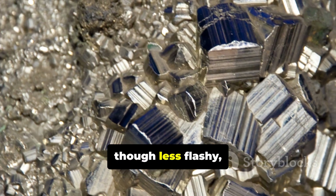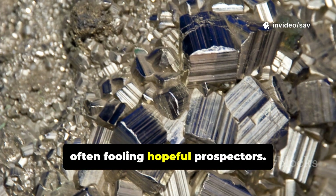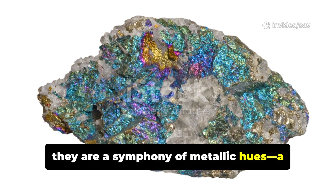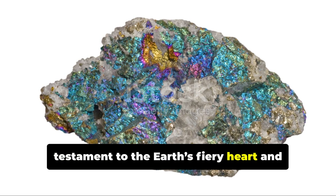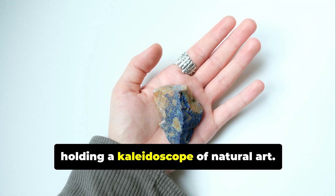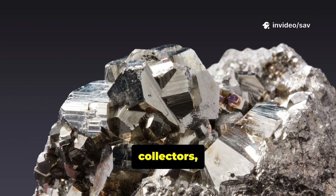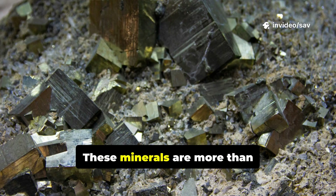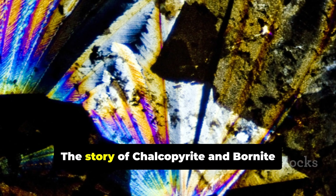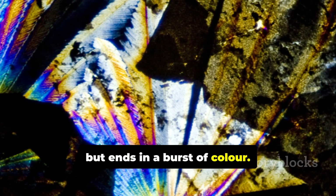Chalcopyrite, though less flashy, forms sharp crystals and has a greenish-black streak, often fooling hopeful prospectors. Together, they are a symphony of metallic hues, a testament to the Earth's fiery heart and hidden treasures. Holding a piece of peacock ore is like holding a kaleidoscope of natural art. Their allure draws in geologists, collectors, and admirers alike. These minerals are more than beautiful — they're a window into the powerful forces beneath our feet. The story of Chalcopyrite and Bornite begins in darkness, but ends in a burst of color.